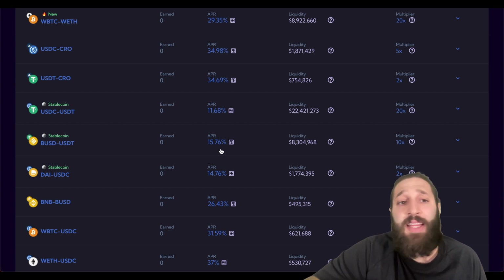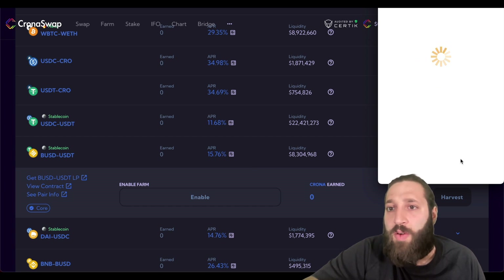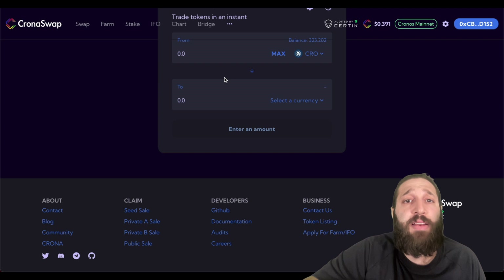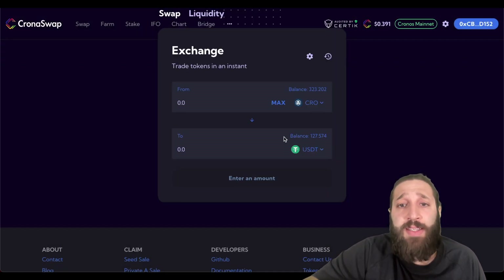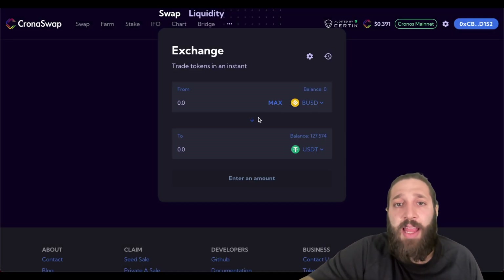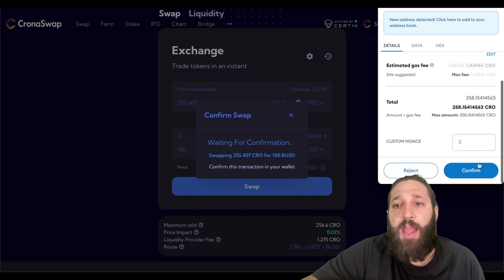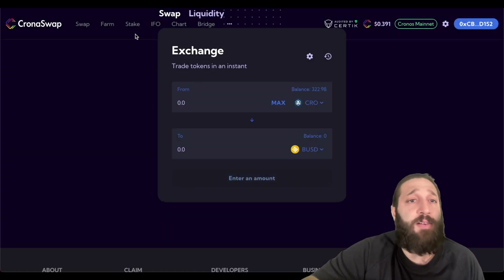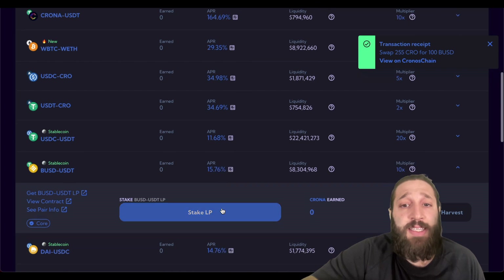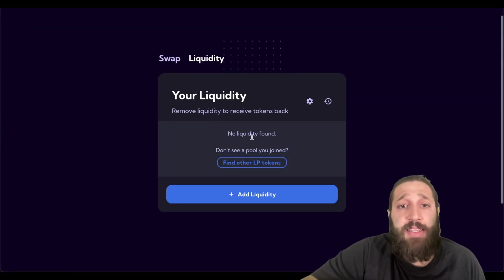Looking at the farms, I'm eyeing the USDT and BUSD pair at 15.76% — that's pretty decent. I'll do a hundred dollars on each side. I'm going to enable the BUSD and USDT farm. Going back to the swap, I have some CRO and USDT, so I'll swap for BUSD — about a hundred dollars — and then go ahead and farm it in the stablecoin pair.